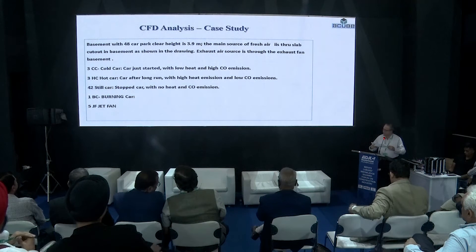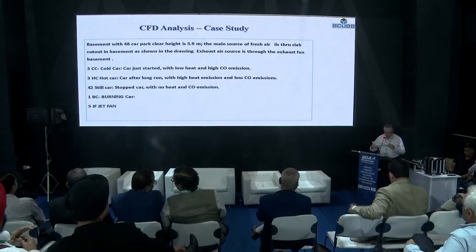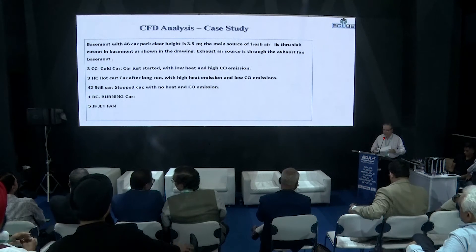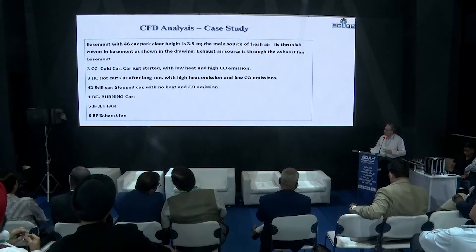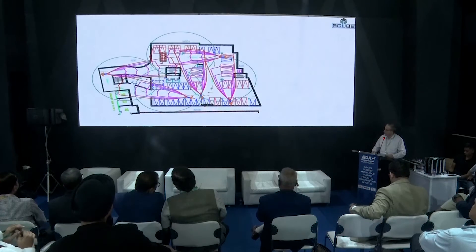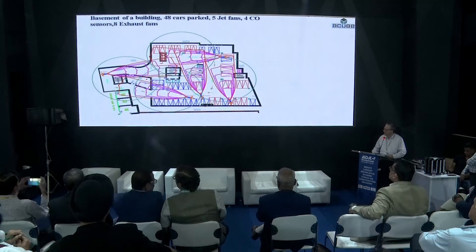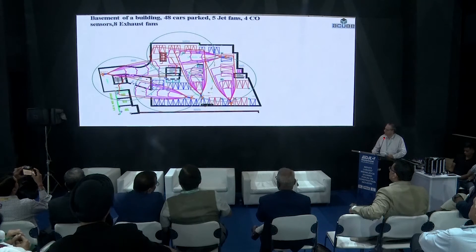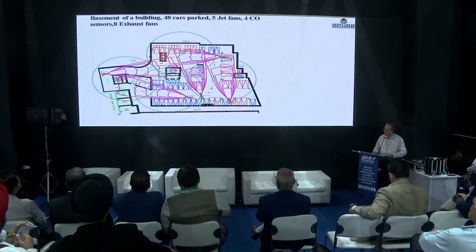There are some stationary cars, and a system of jet fans and smoke exhaust fans. In case of smoke, we are considering one burning car. This basement has five jet fans, eight exhaust fans, and in the opposite location there is a cutout for fresh air to come in. The circles indicate the range where the CO sensor is giving signal to the jet fans.